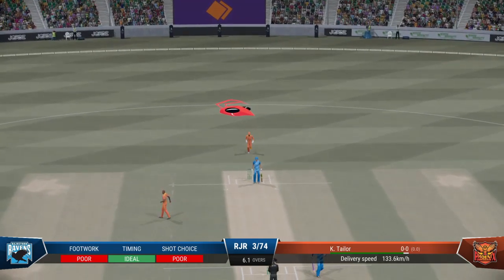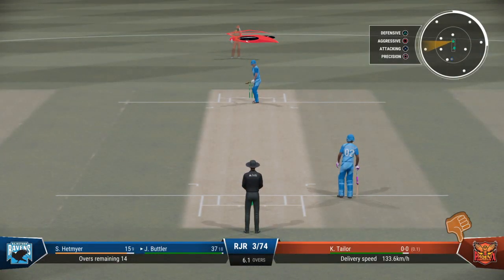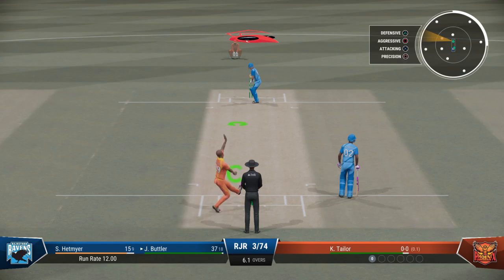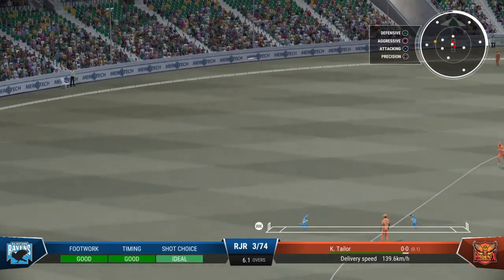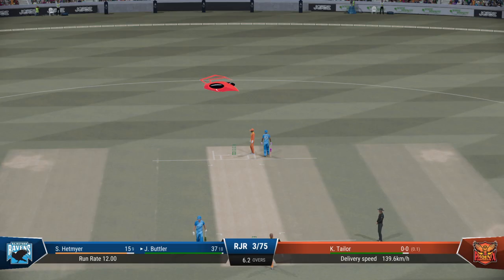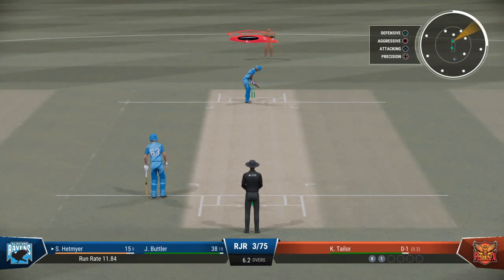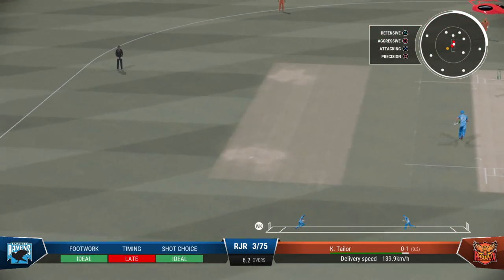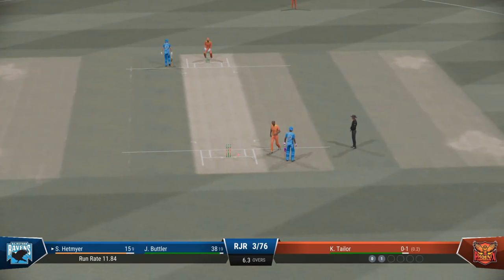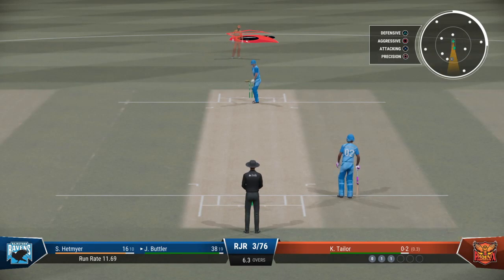Nice bowling — the slow one beats the bat. Didn't pick it out of the hand. That's great fielding — that ball was flying. Chance to run two. Well, the communication's not great between these two — there's a lot of hesitation in their calls. On that occasion looking for a second, but in the end a good decision not to go through with it.